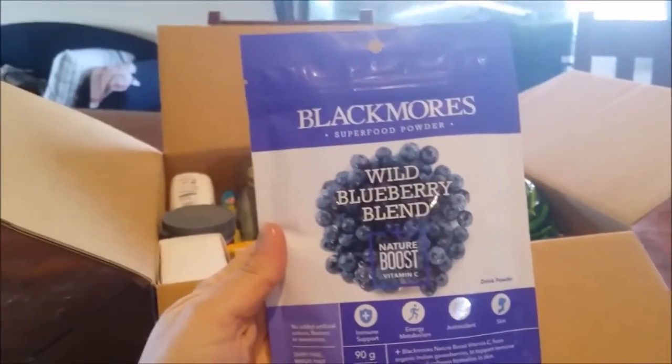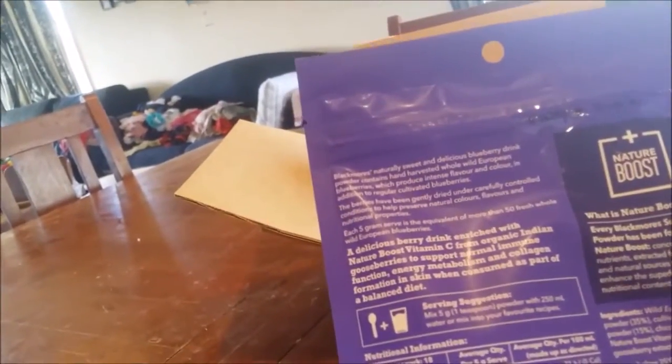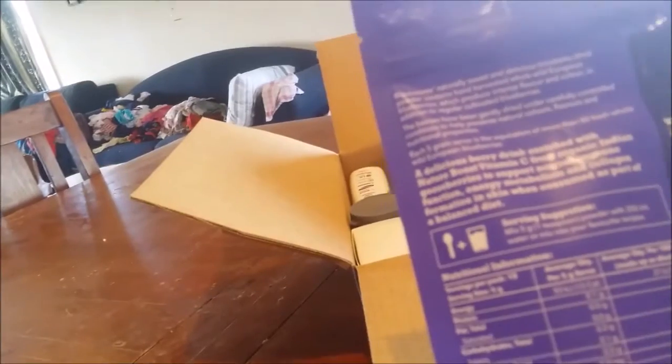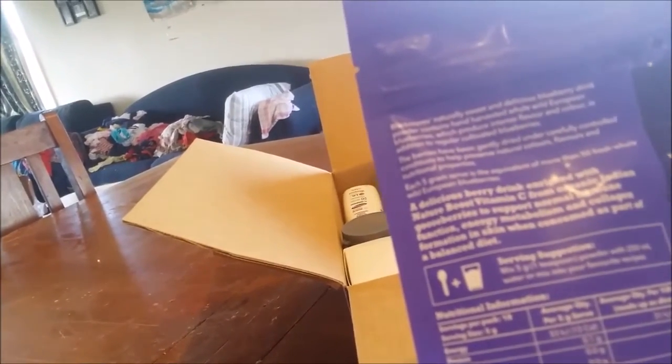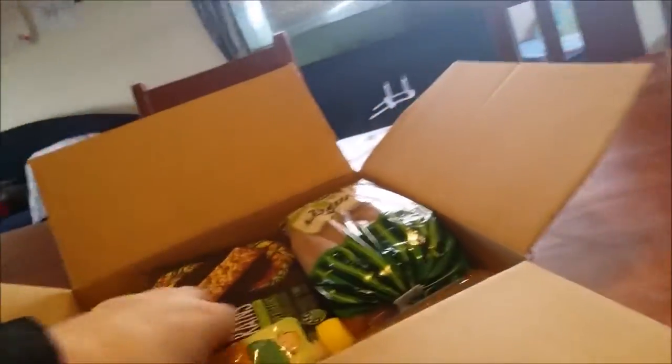Wild Blueberry Blend — Superfood Powder. So those go into things like smoothies.